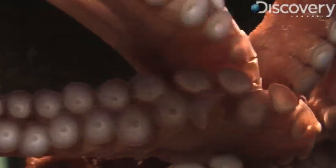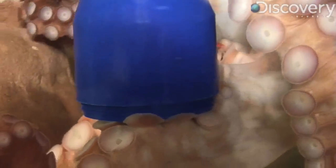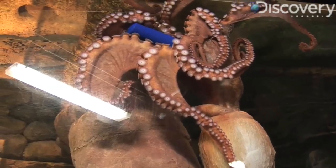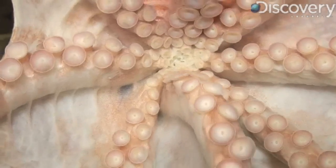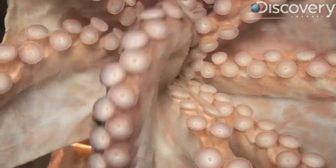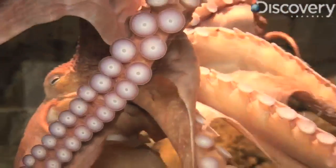Something like a cuttlefish or a squid have eight arms that you can see, and they have feeding tentacles that are specific for pulling the food in. They usually have suckers on them, a little sucker pad on the end that pulls the food in to the beak.